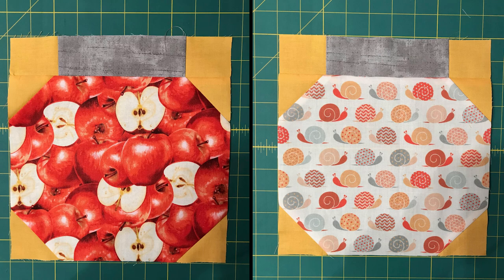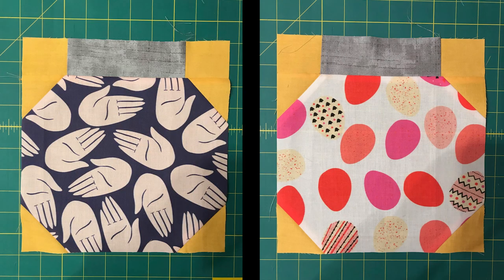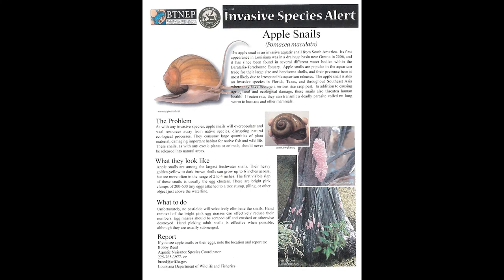It is a challenge to contain this invasive from spreading, as handpicking the snails and its pink eggs is resource intensive. Females lay clusters of bright pink eggs above the waterline. Each mass of eggs can contain from 200 up to 1,000 eggs. The eggs are attached to solid surfaces such as rocks, piers, emergent vegetation, or trash. Within 7 to 15 days, the eggs usually hatch. Females can live up to 4 years and lay eggs every few weeks.